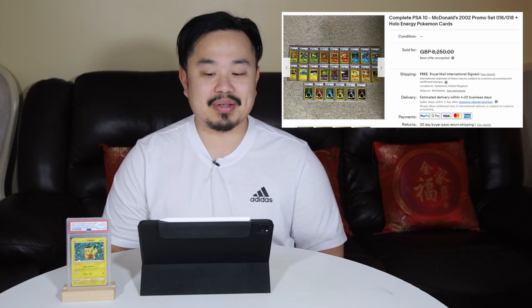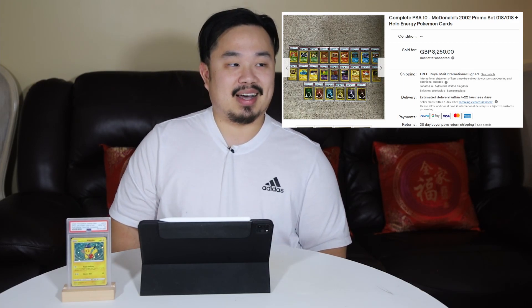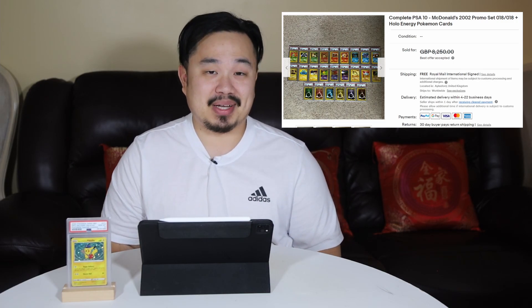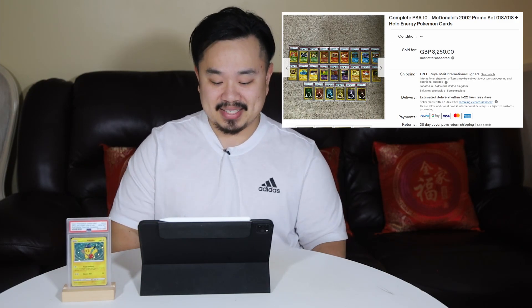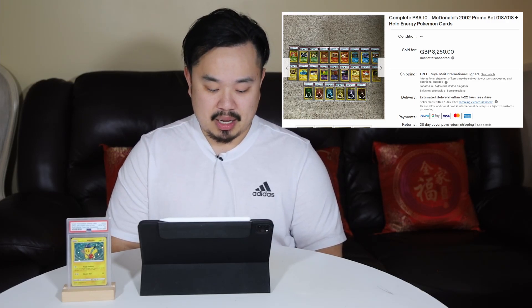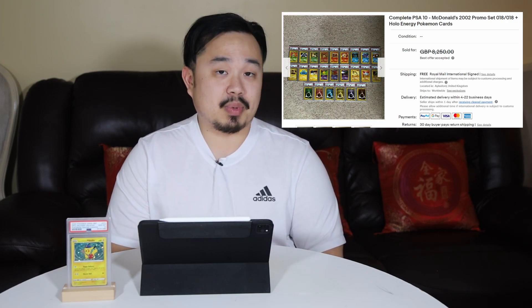Number 2 on the list is a complete collection of PSA 10 McDonald's 2002 promo set, including all the energy cards. These are early 2000s cards with an E-Series layout — a complete set of McDonald's promotion cards. Just imagine the hype we had with the McDonald's promo cards this year; back in 2002, I was only 12, so I'm not sure what the hype level was, but I'm assuming it was pretty high. The asking price was about $14,000 Canadian, and it was sold for best offer accepted. Probably a good investment in the future.